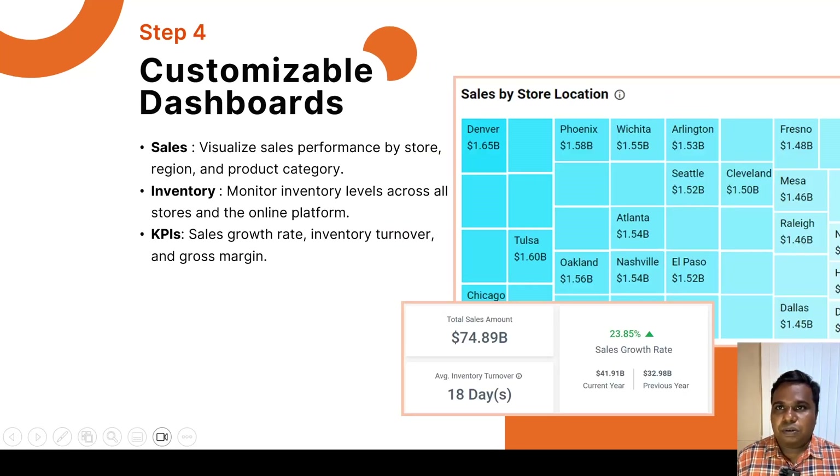Step 4 is to create the dashboard on top of the transformed data from Bold ETL. Bold BI allows us to create interactive and customizable dashboards. From the sales and inventory data, we can set up a sales dashboard showing performance by store, region, and product category. For inventory, we can monitor stock levels and highlight stockout and overstock situations. We can also create KPI widgets showing sales growth, inventory turnover, and gross margin calculated in the transformed data.